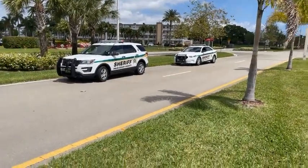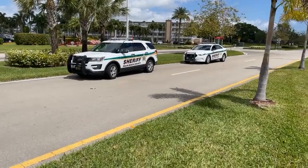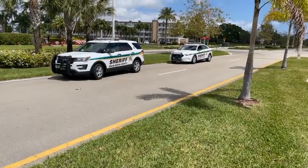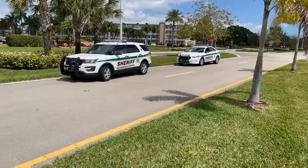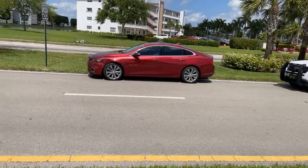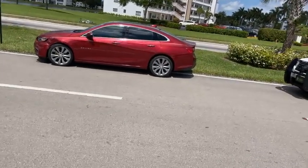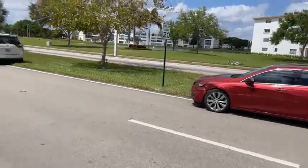Good afternoon. This is Fred Hadley reporting live from the Village Century on Century Village Boulevard, just west of the intersection with Cornwall Drive, where there's been a minor two-car collision involving this red vehicle — looks like a Chevy Malibu.